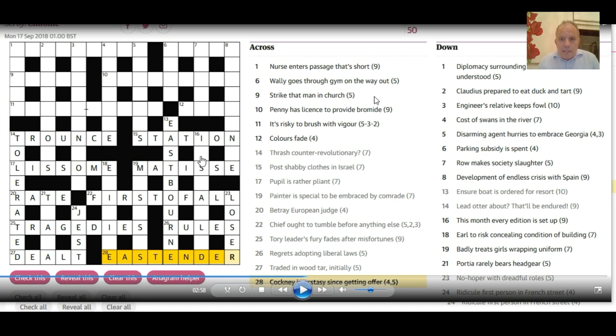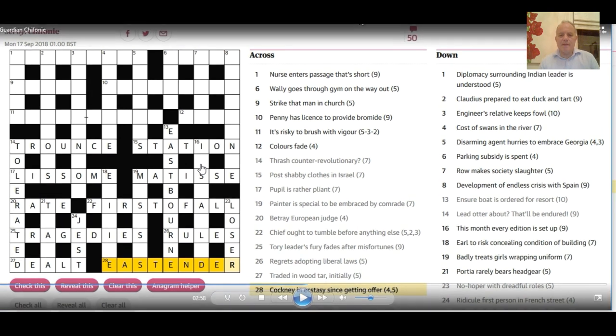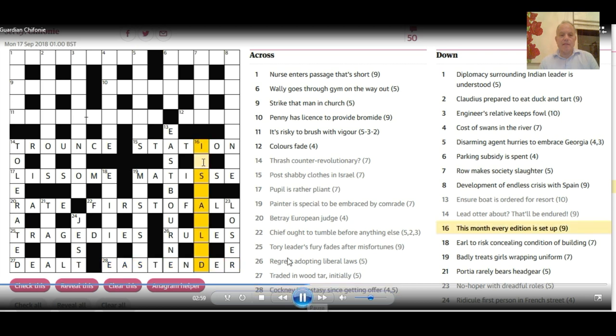Now, 'Cockney in ecstasy since getting offer.' The Cockney is an East Ender, and the offer is a 'tender.' E is for ecstasy, 'since' is 'as,' and then 'getting offer' gives 'tender.' That makes the answer 'eastender' — no wait, that makes 'her piece tender.' The answer is 'tendering.'